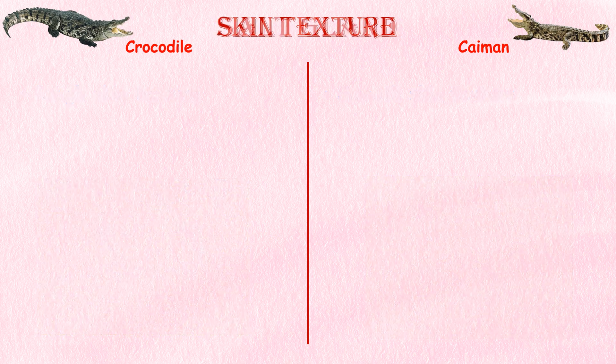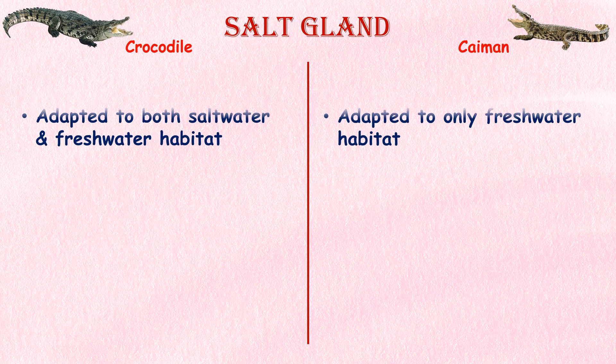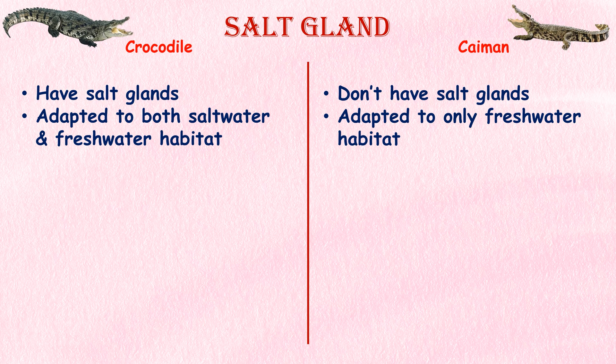Salt glands. Crocodiles have specialized salt glands located on their tongues, which allow them to excrete excess salt from their bodies. This adaptation enables crocodiles to survive in saltwater environments and helps maintain their osmotic balance. Caimans do not possess salt glands and are primarily adapted to freshwater habitats.